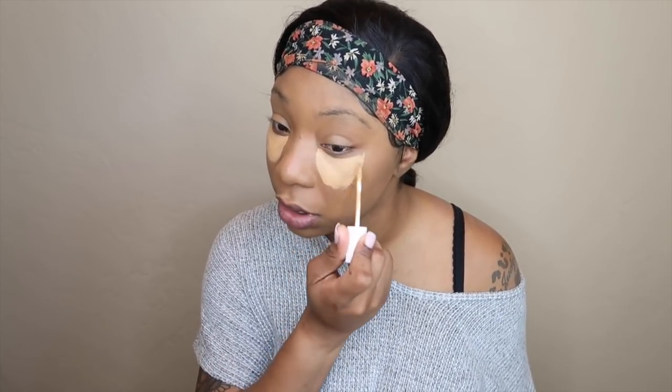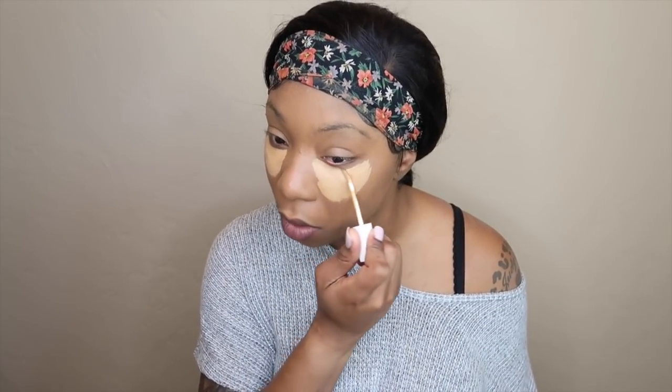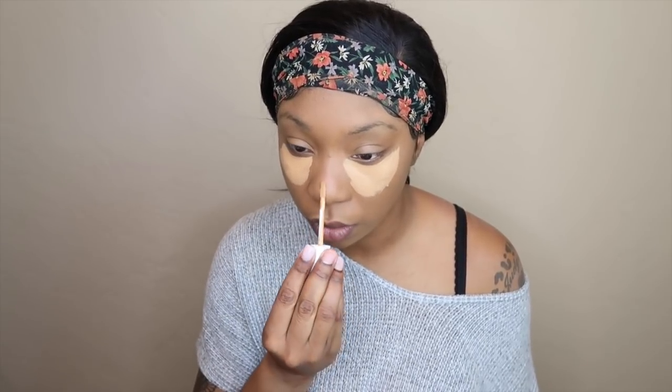Now I'm going to go ahead and use the concealer. It has a doe foot applicator, and a little goes a very long way with this concealer. I go in with it and I haven't needed to redip into the container at all. It's very creamy — I will say it is very creamy.